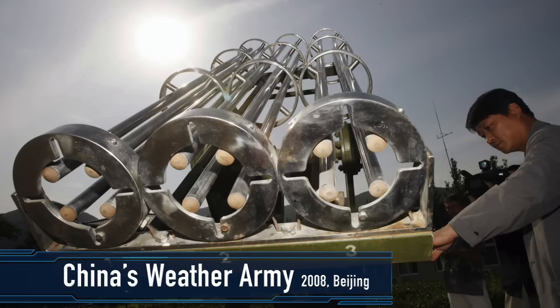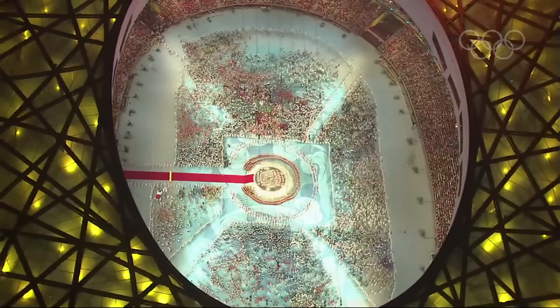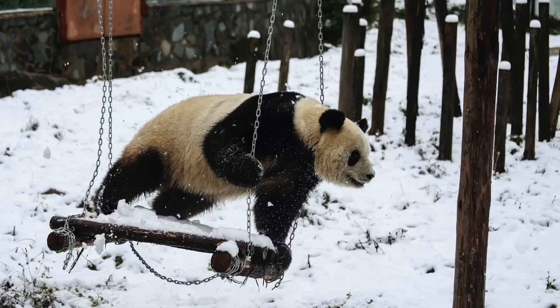The Bureau stands ready at a moment's notice to operate more than 4,000 rocket launchers, 7,000 anti-aircraft guns, and 30 aircraft to trigger downpours in drier areas. Its highest-profile operation was keeping Beijing's Bird's Nest Stadium dry during the opening ceremony of the 2008 Olympics. The following year, the Bureau dropped 186 doses of silver iodide into a cold front to bring drought-stricken Beijing its earliest snowfall since 1987.